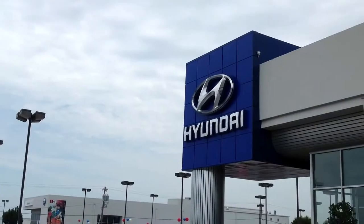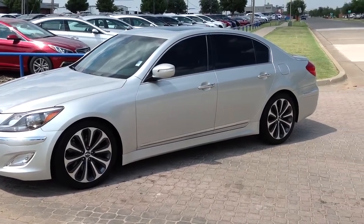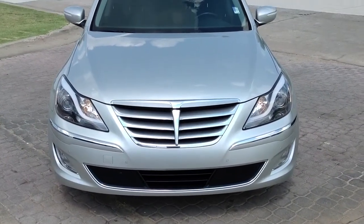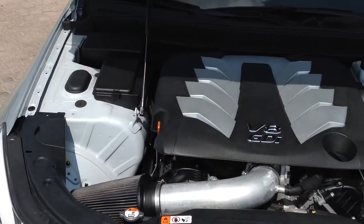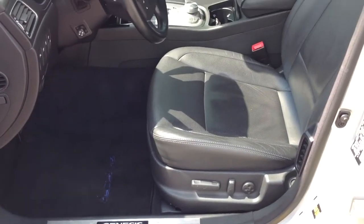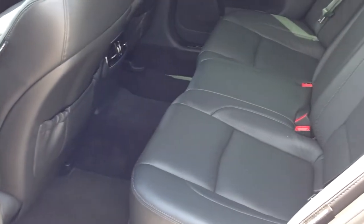Here's another used car special from AutoMax Hyundai of Norman. It's a 2012 Hyundai Genesis 5.0 R-Spec, stock number HN6304A. This Carfax 1-owner 4-door sedan is in excellent condition with only 45,000 miles and priced to move $1,300 below NADA retail. It comes equipped with a 5.0 liter V8 engine connected to an 8-speed automatic transmission,